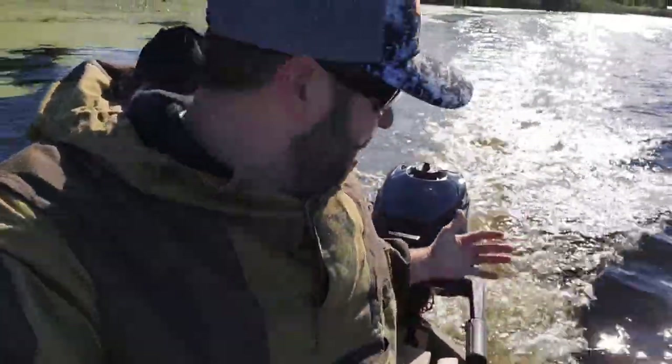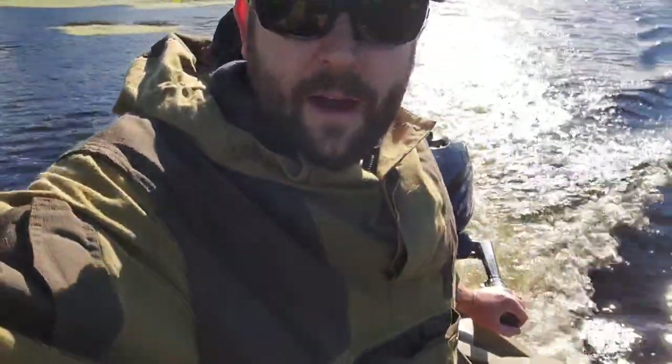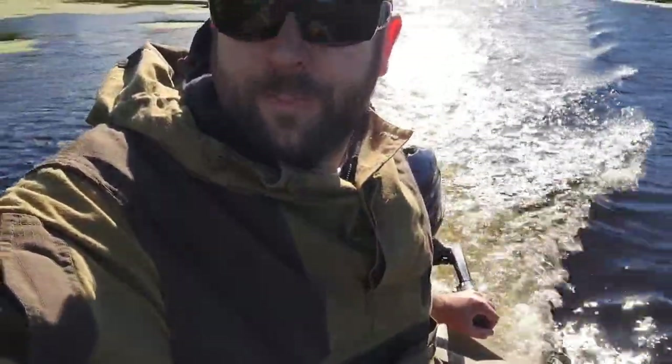2.5, breaking it in. Moving pretty good and I'm at barely over idle. The first hour I can't really go above half throttle, but I'm moving pretty good right now so I'll turn it up a little bit.